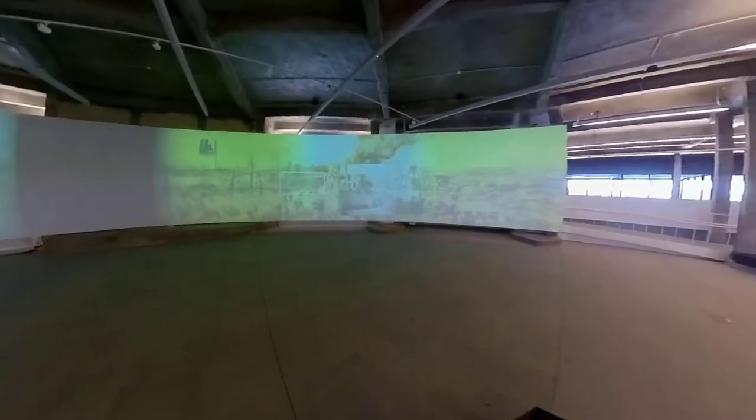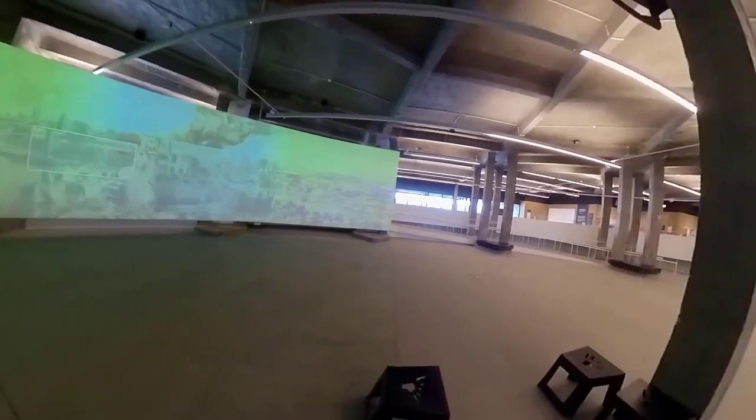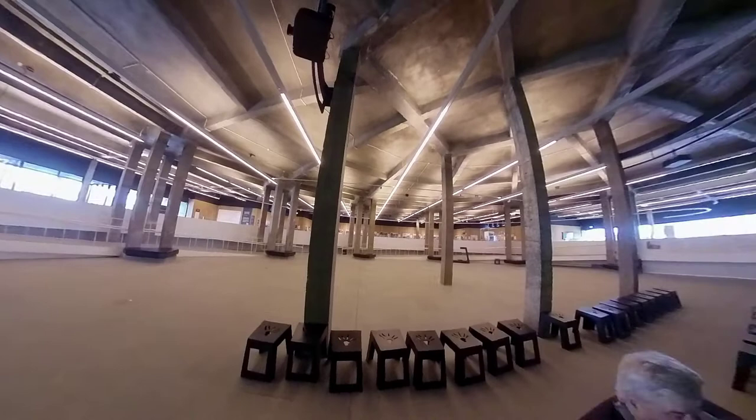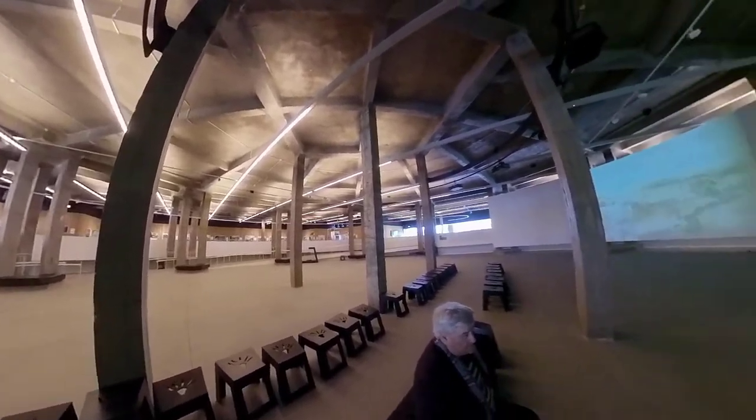Here we are in the center of a very special show place. The screen is a semi-circular screen, as you can see. On this screen are projected excerpts of a very long painting.